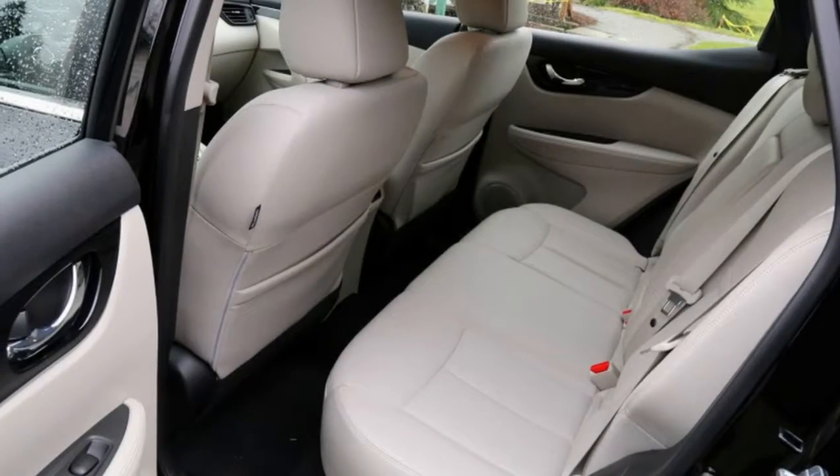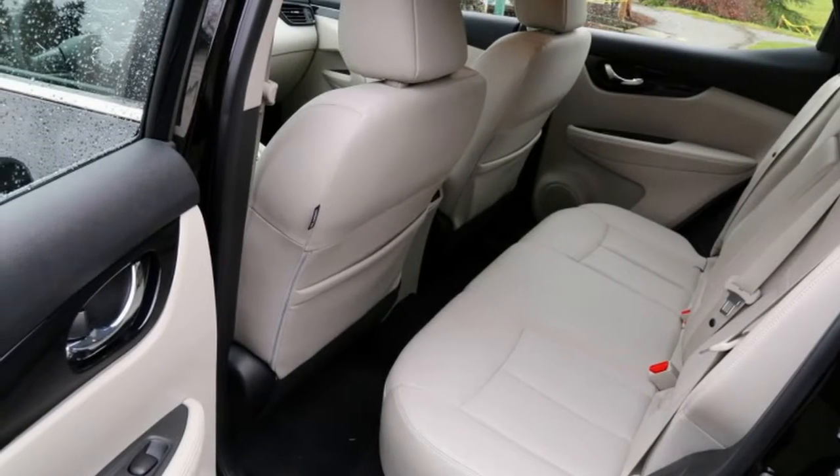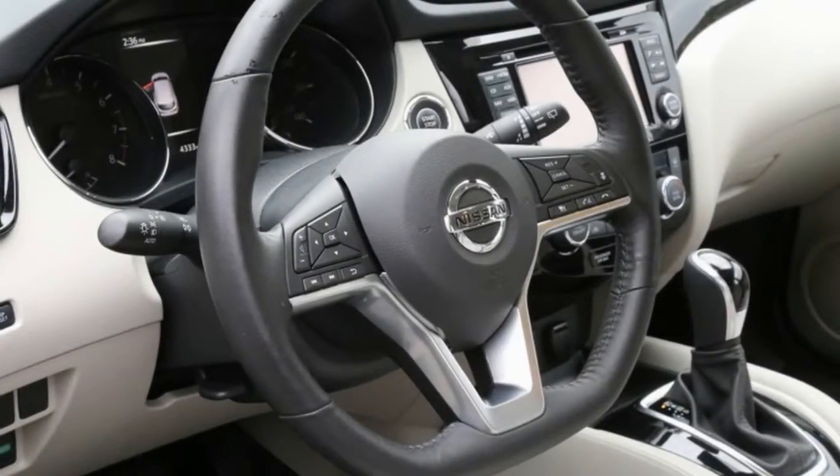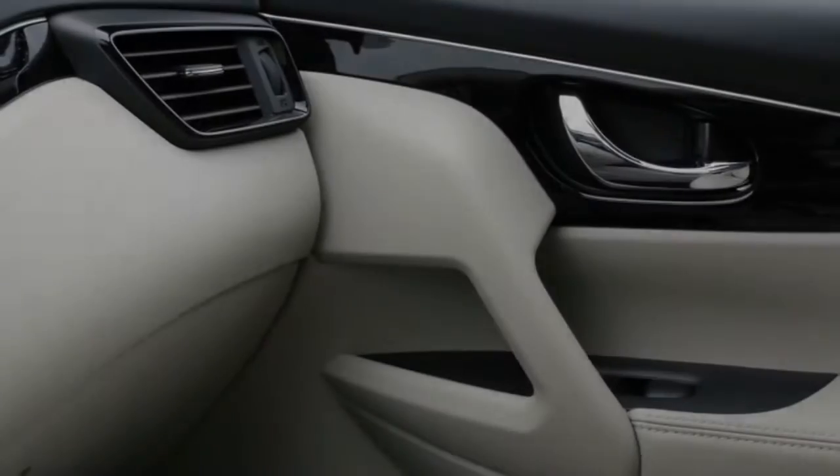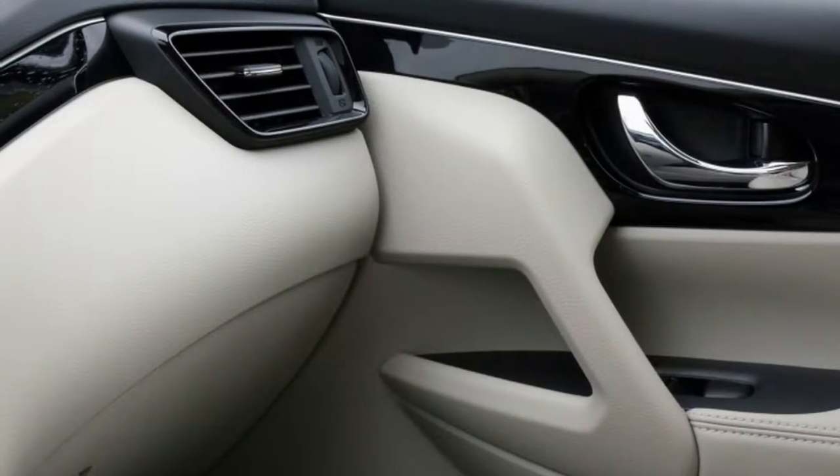This car makes just 141 horsepower and 147 pound-feet of torque at 4,400 RPM from its 2.0-liter four-cylinder, and it has a CVT. So the Sport moniker pertains to nothing performance-related — just its diminutive size and zippy color choices like Monarch Orange or Nitro Lime.